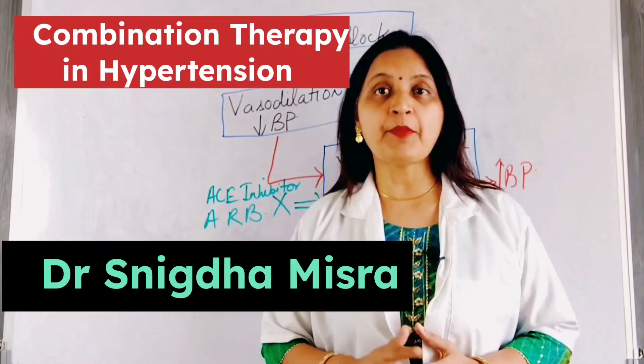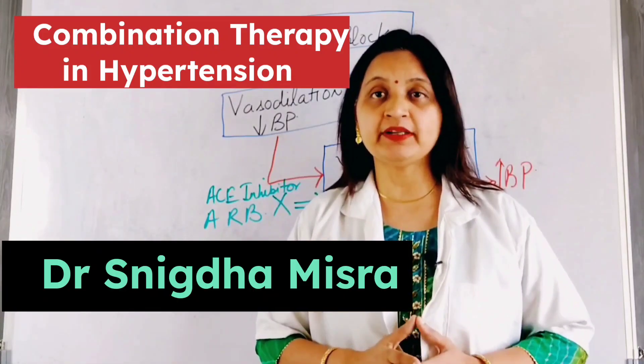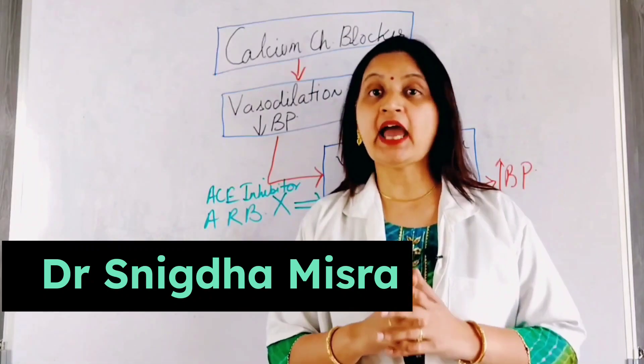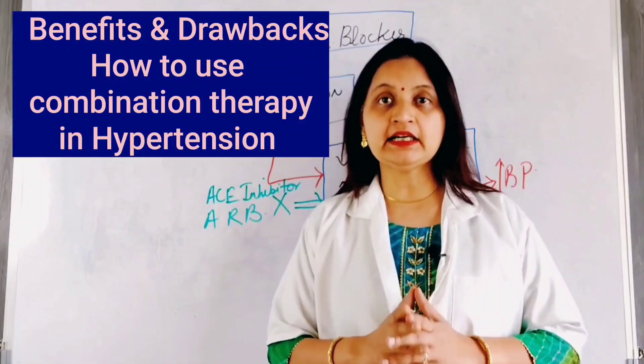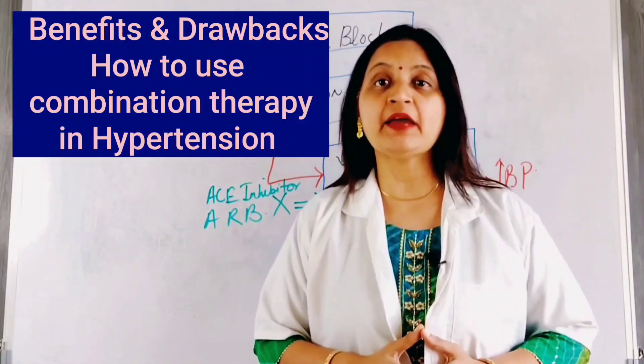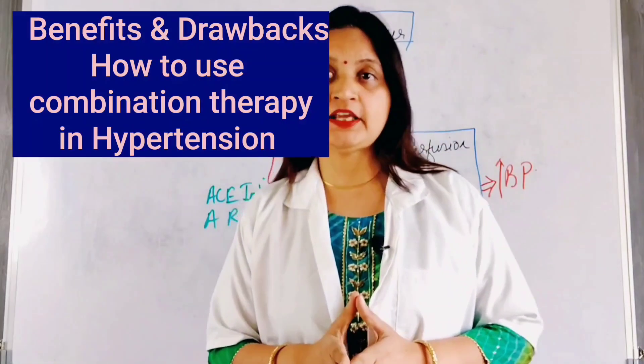In this lecture, I am going to talk about the three benefits of combination therapy with antihypertensive agents. Secondly, the antihypertensive combination drugs that are to be avoided. And thirdly, how do we use antihypertensive drugs in combination in the management of hypertension?